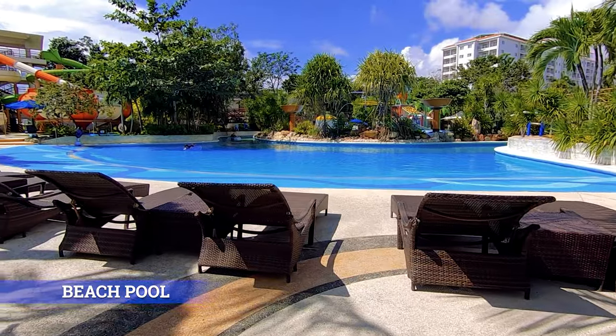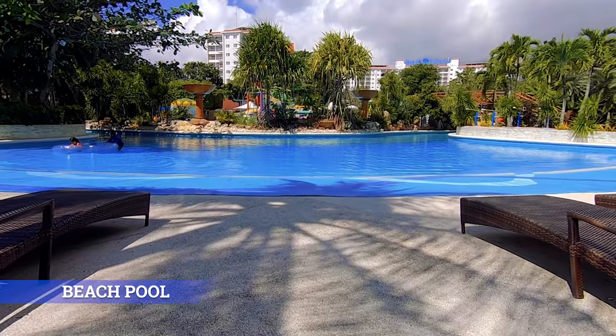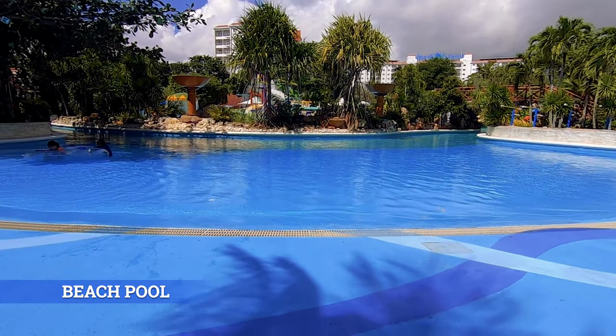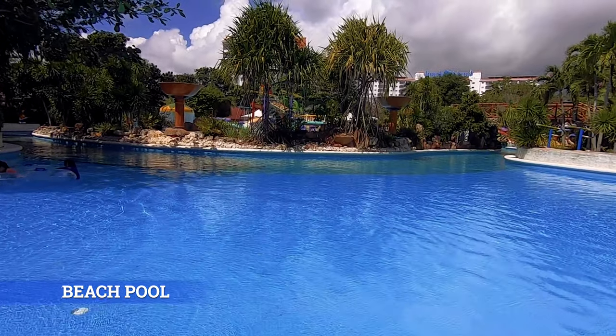Beach Pool: This pool has a beach-like shoreline and is connected to the Amazon River and Wave Pool. It is also where the Amigos hold aqua aerobics and other fun under the sun activities for guests.